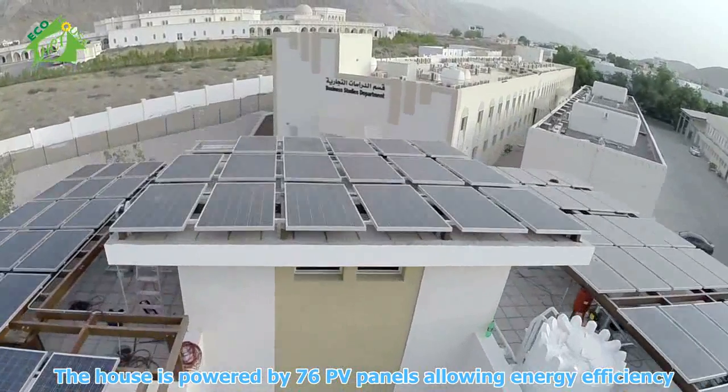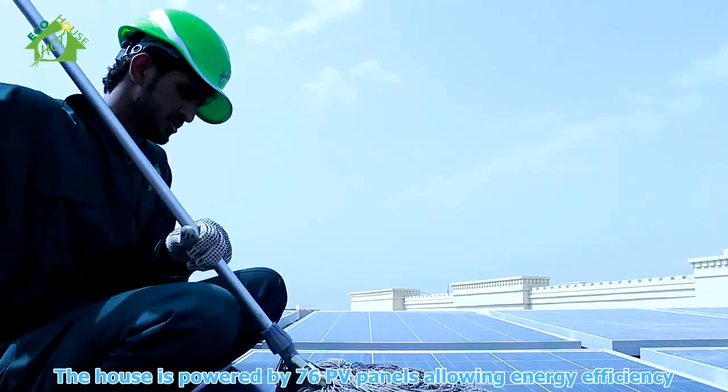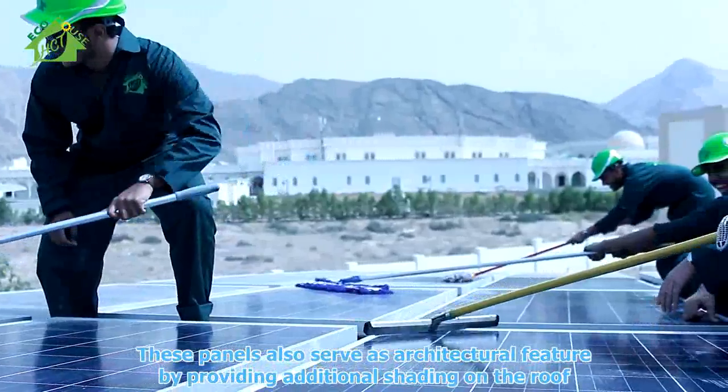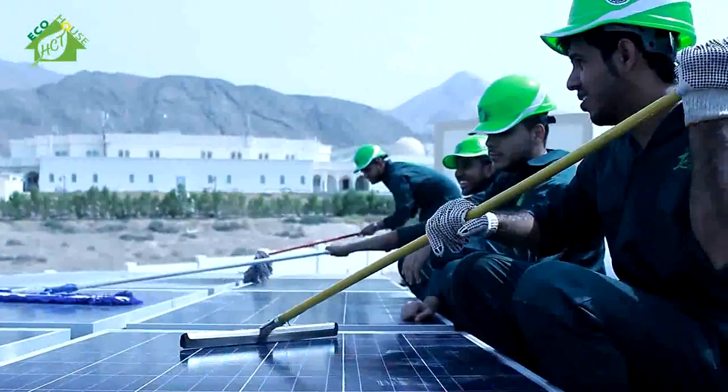The house is powered by 76 PV panels, allowing energy efficiency. These panels also serve as an architectural feature by providing additional shading on the roof.